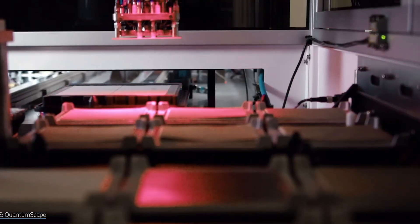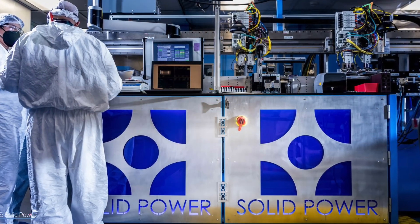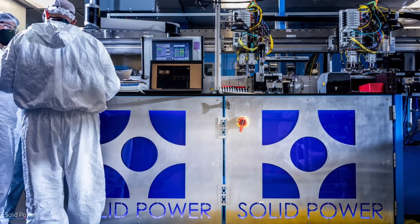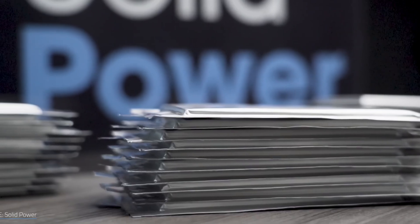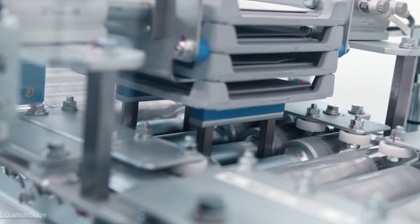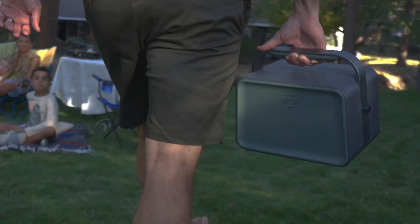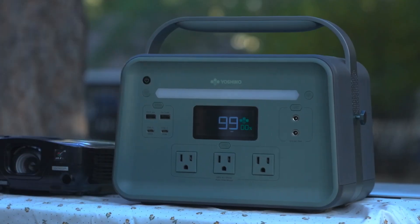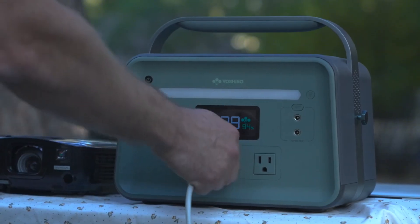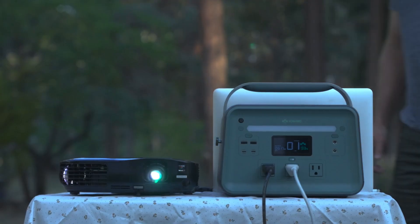Welcome to a professional insight into the realm of solid-state batteries. If there ever existed a shadow of doubt regarding their tangible existence, allow me to dispel it. Concrete evidence abounds, as these batteries are not merely a concept but a reality you can now acquire with ease, swiftly delivered to your doorstep within a day or two. These solid-state batteries may not saturate every market niche just yet, but they are far from the elusive promises of the future.